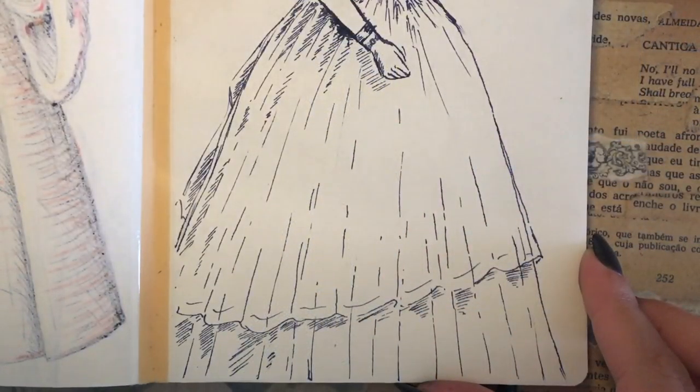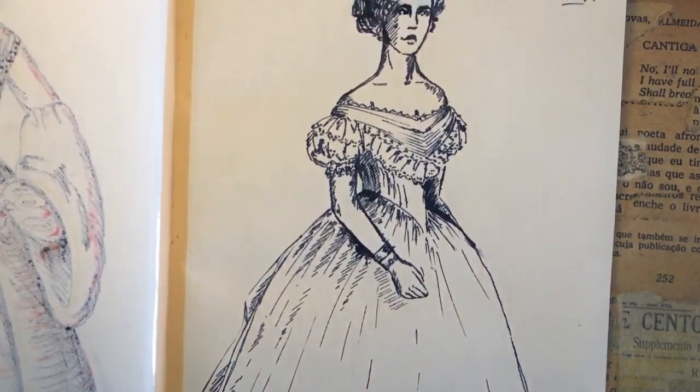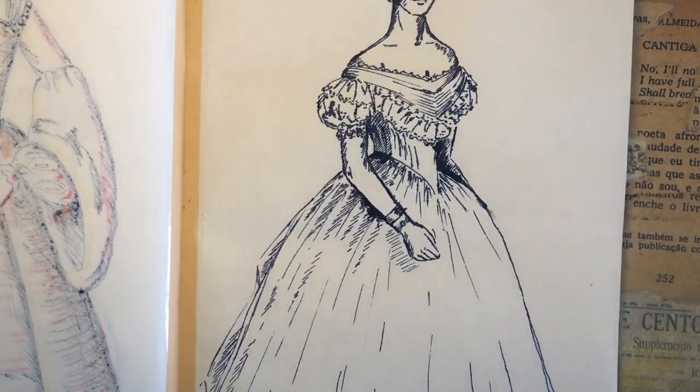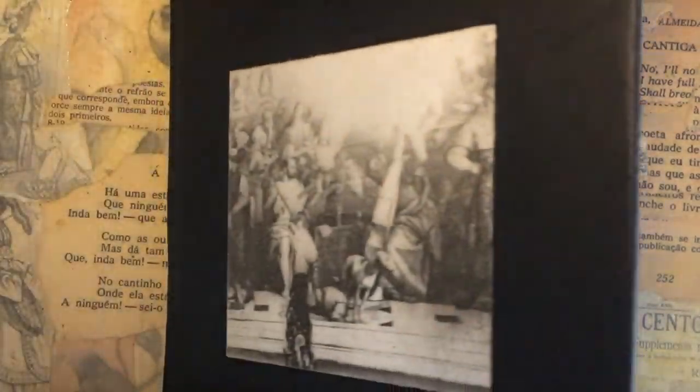I've already tried one myself and, besides being careful while walking through doors or sitting, I loved the experience. Maybe you have already tried the crinoline too? Let me know how your experience was in the comments, or just what you think about this trend in general. Thank you so much for watching this video!